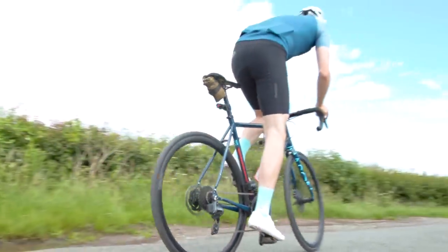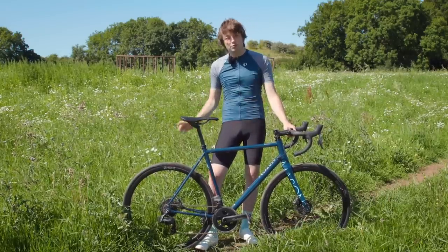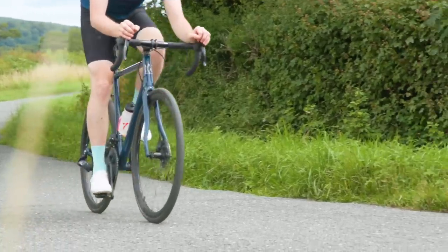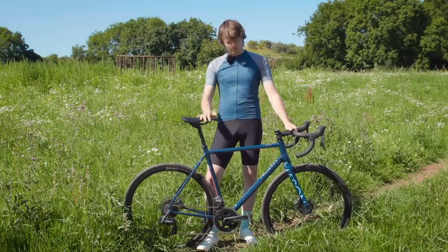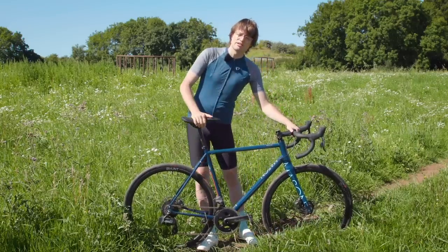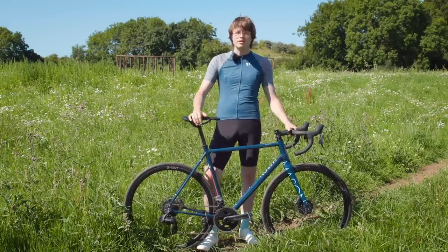That relatively higher price does hold the Resolution back from a higher score overall. But it is a delightful ride, a really well thought-out bike — it looks great and you get those customisation options which Mason offers. If you want to get into Mason's club, there are no dodgy handshakes or weird initiation ceremonies required; you can simply buy the bike direct from Mason. There's a link to them in the video description.